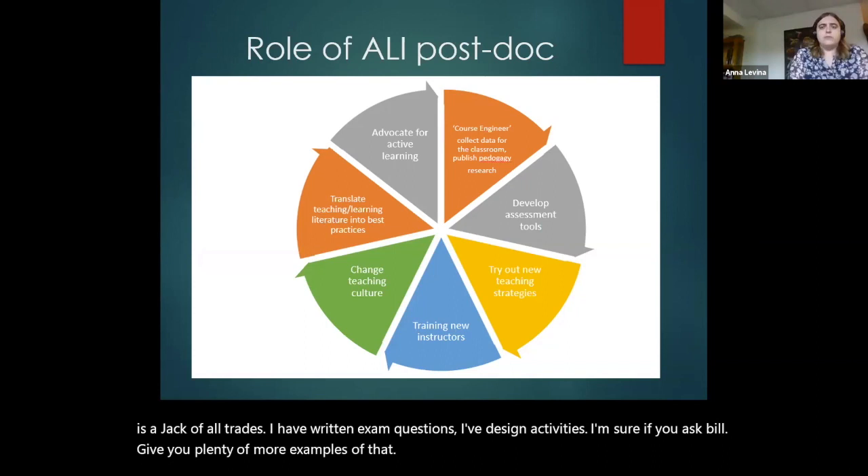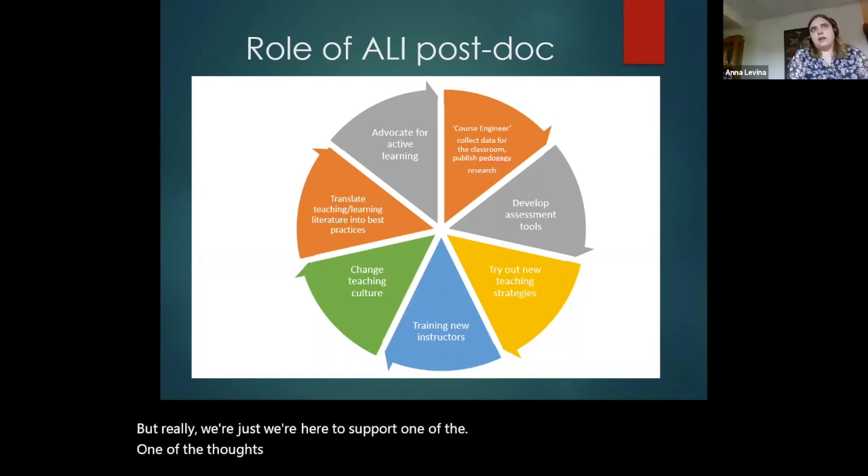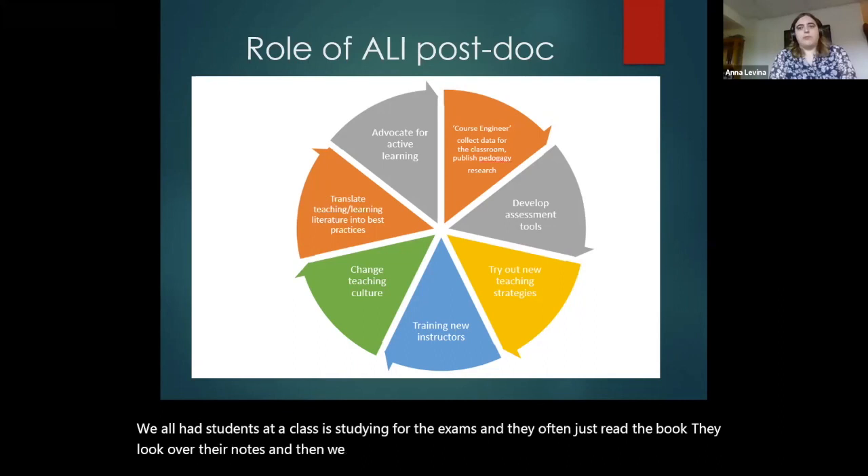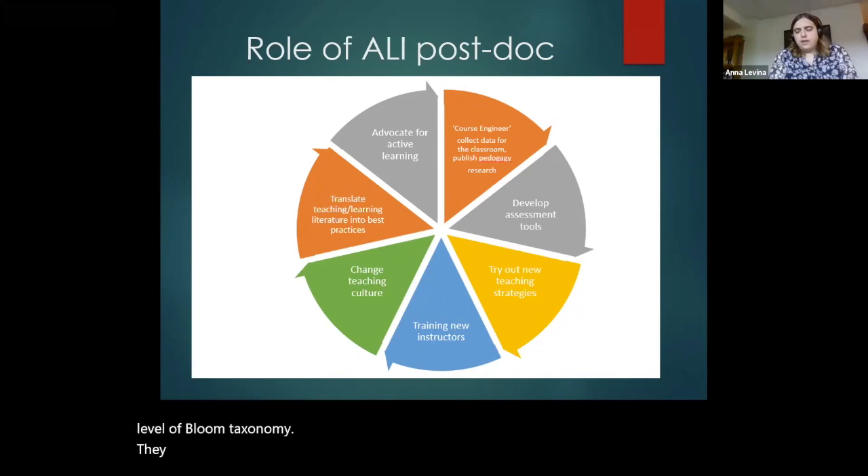One of the thoughts last year that I had with some of my collaborators was: how do we get the students to study better? We all had students in our classes studying for the exams, and they often just read the book, they look over their notes. And when we ask them application questions or questions at a higher level of Bloom's taxonomy, they flounder. And so this idea of metacognition — of thinking about how you're studying — led us to this project.